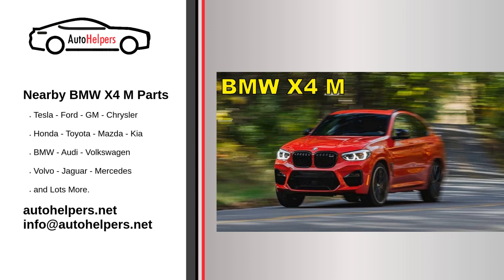Always refer to your vehicle's specific owner's manual for the manufacturer's recommendations and service intervals. Consulting with a certified BMW service center or dealership is advisable, as they have trained technicians and access to genuine BMW parts that meet the manufacturer's specifications. Regular maintenance helps keep your BMW X4 M in top condition and contributes to its overall reliability and performance.